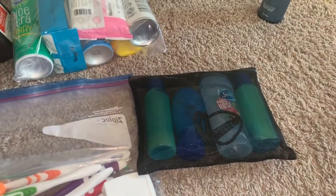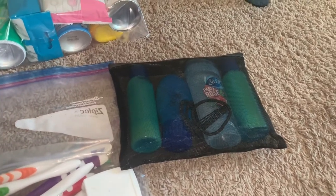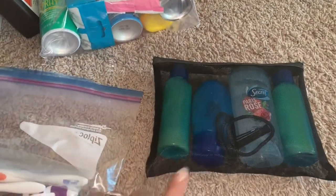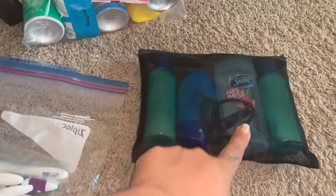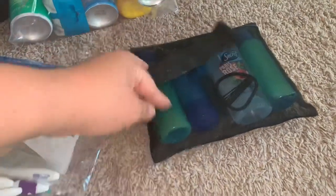The camping area doesn't have a bathroom, so I'm taking my shampoo, body wash, conditioner, and deodorant. I'll also pack some rubber bands and hair clips. It's going to be four days, so you have to stay fresh!